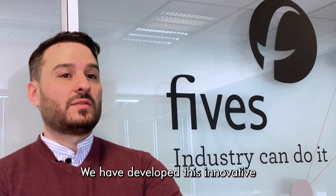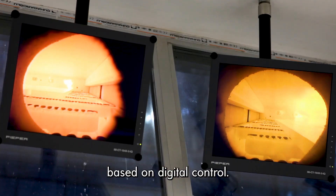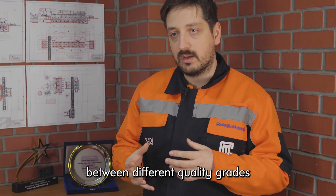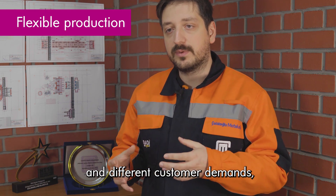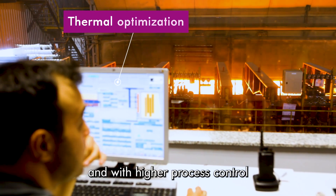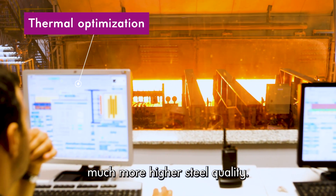We have developed this innovative re-heating technology — a steel digital furnace based on digital control. We will be able to change between different quality grades and different customer demands, and with higher process control we will be able to aim for much higher steel quality.